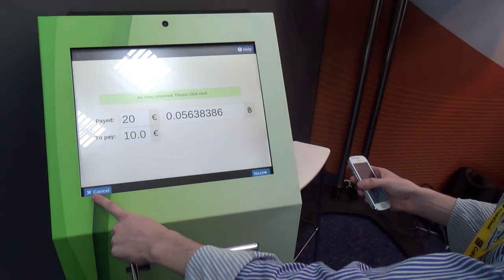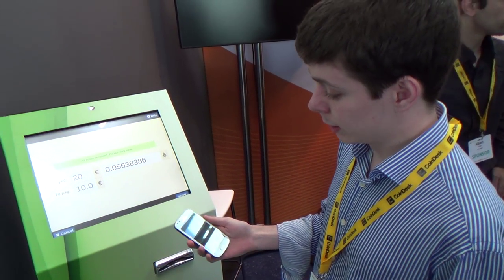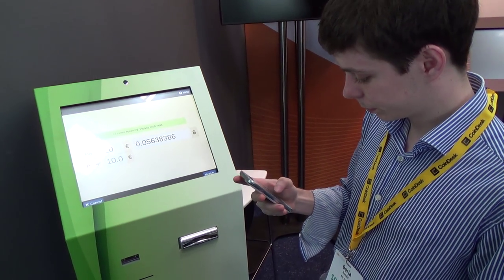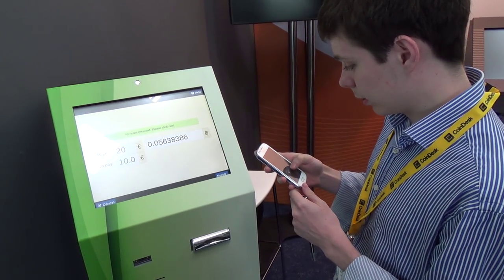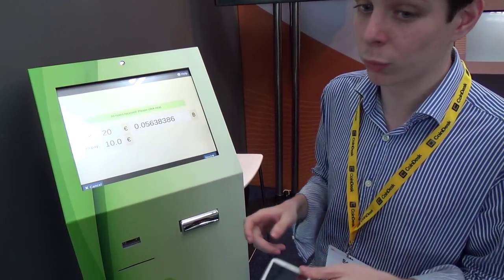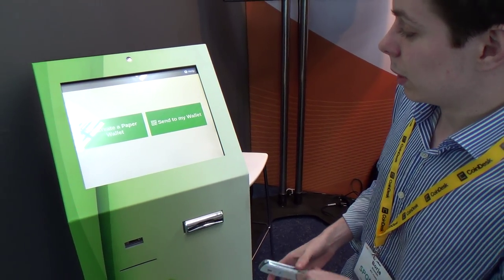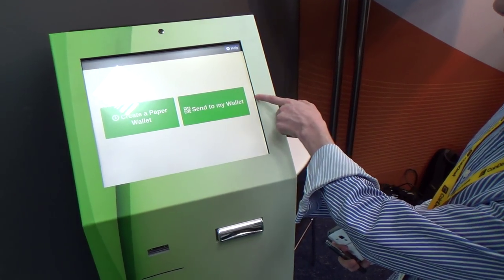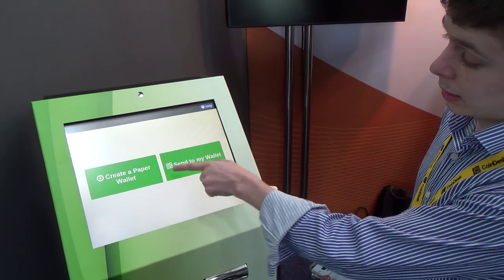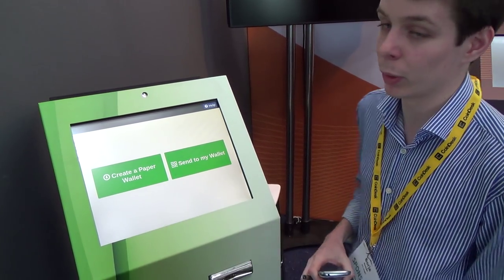If I'm not okay I can cancel the operation and get my money back. Now I prepare my wallet to receive the Bitcoin. My wallet is not working right now. If your wallet is not working, for example, I can get a paper wallet. Paper wallet is a great feature — I can send to my wallet, but right now there's no internet so my wallet is not working. I can create a paper wallet.